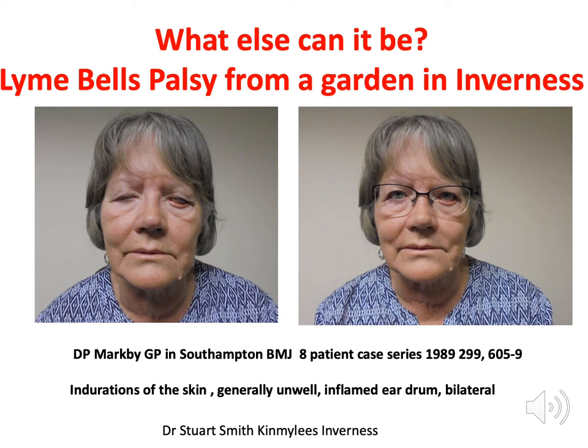What else can it be? Bell's palsy can occur at any age. The tick in this lady's hairline got into the nerve and caused drooping of the face. The vast majority of Bell's palsy is not caused by Lyme disease, but it's one of the things that needs to be considered — whether someone with Bell's palsy has been exposed to ticks. We're trying to address this in the local health service by encouraging doctors to think about Lyme disease risk.